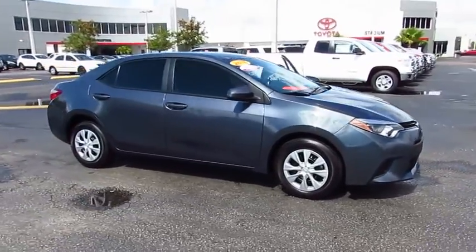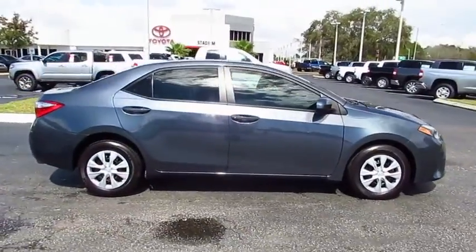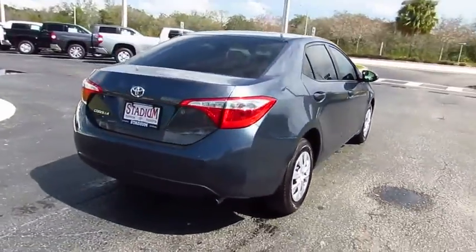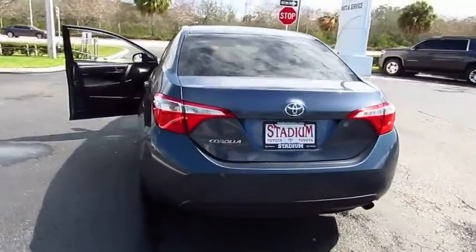2016 Corolla. The Corolla is still a great option for those who want dependability, comfort, and value. This vehicle has less than 15,000 miles.